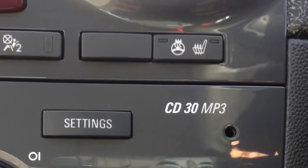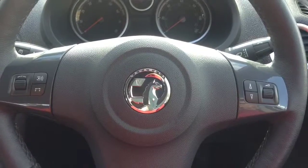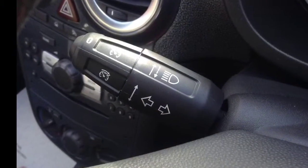Inside, the centre console consists of CD and radio, air conditioning, heated seats and steering wheel, and auxiliary input. The steering wheel comes equipped with mounted audio controls and also gives access to cruise control and a multifunction trip computer.